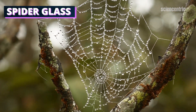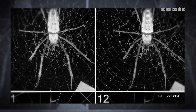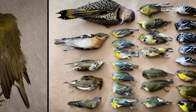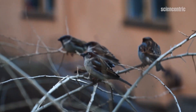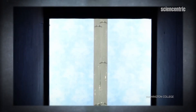Spiderwebs have an unexpected property: they emit UV light. Humans can't see it, but birds and other animals can. This got researchers thinking they could harness this property to make windows that reflect UV light. We have a design issue where a massive number of birds die from window collisions, so the question became whether a unique system found in nature could help preserve bird populations and their diversity.